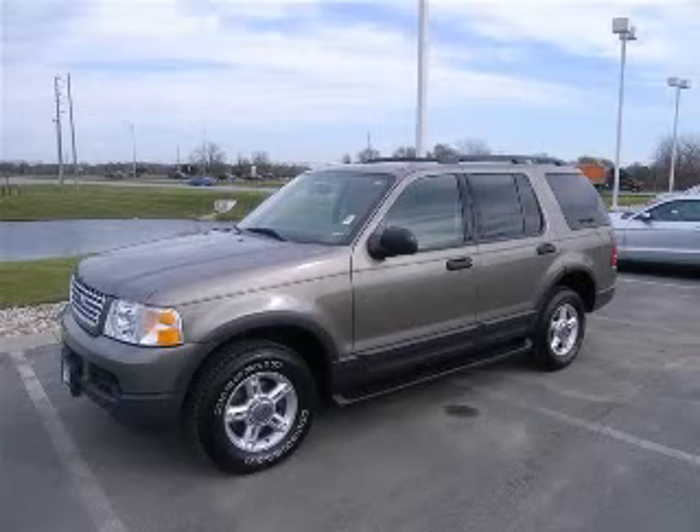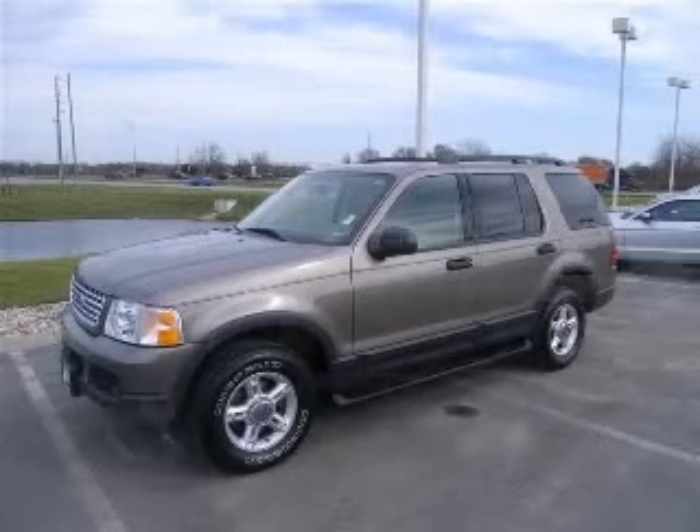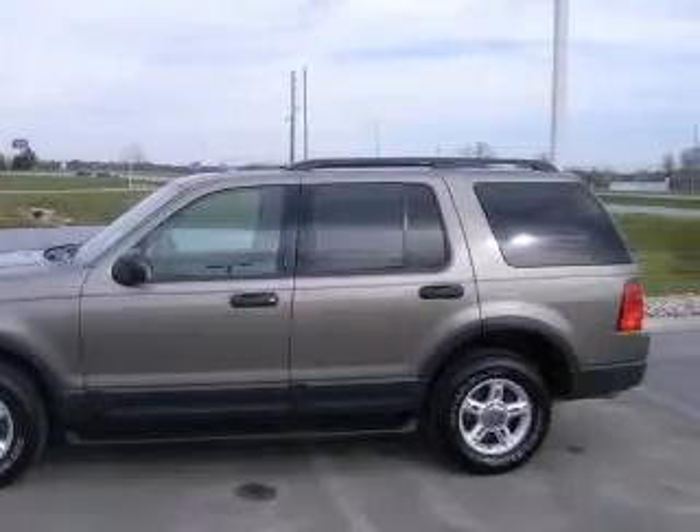We are proud to present this excellent 2003 Ford Explorer. This Explorer has a 4.6L V8 engine and an automatic transmission.